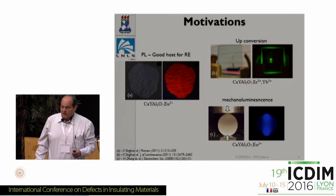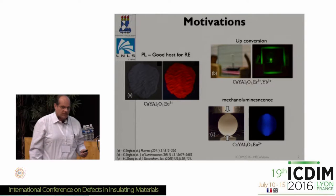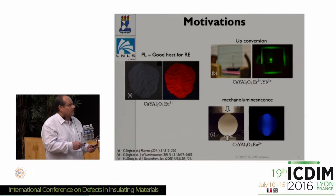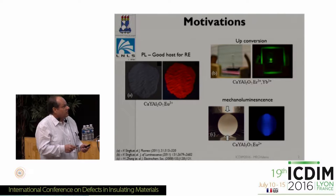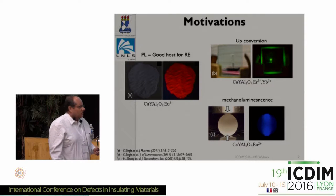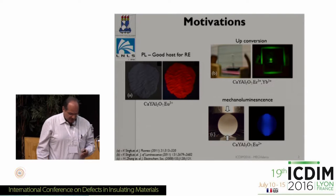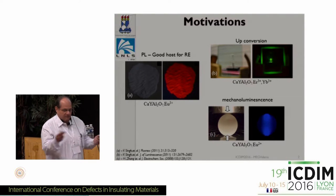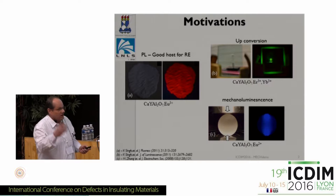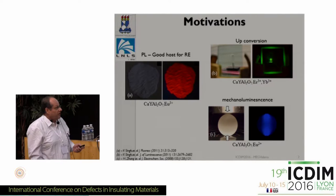The main motivation is shown in these three pictures. The first one is quite obvious — you have a material with each wing, so it's a natural host for rare earth doping. You can also see here a nice photograph of the emission, and also up-conversion in this material and mechanoluminescence. The preparation routes found in the literature normally end up with some additional phase, either yttrium aluminate, yttrium oxide, or some undesirable phase.